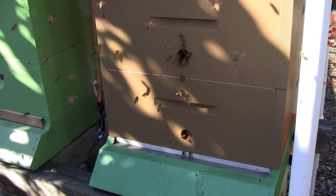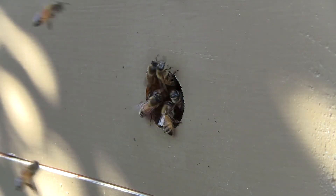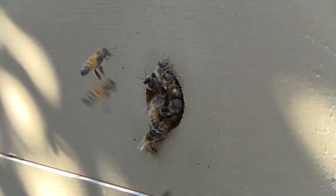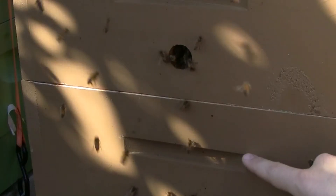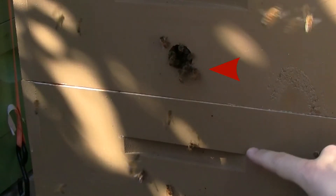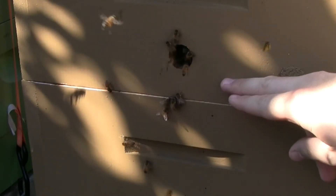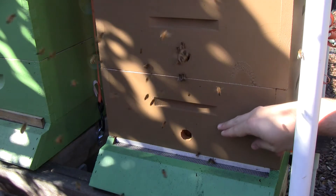They have less space to guard, they can more efficiently get in and out. Even with this high congestion right now, they're still able to get in without too much trouble and they don't have to assign a lot of guard bees to guard duty. You can see that sometimes they land on each other and that causes them to fall, so maybe having some kind of a landing board here might be helpful.